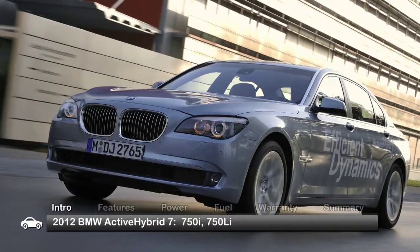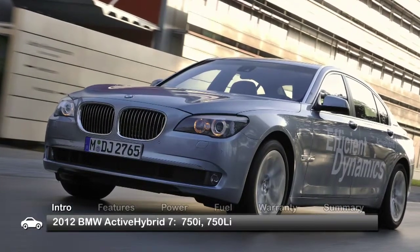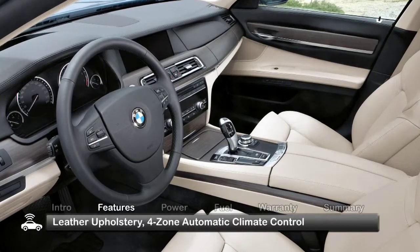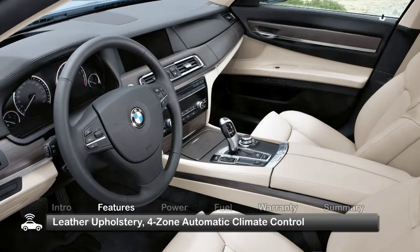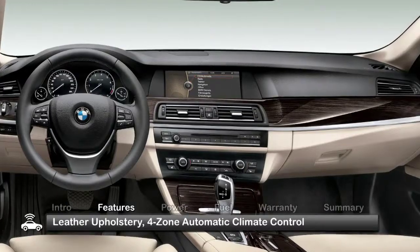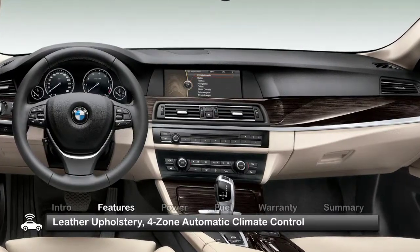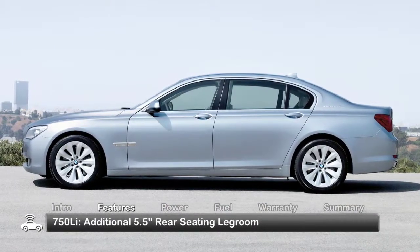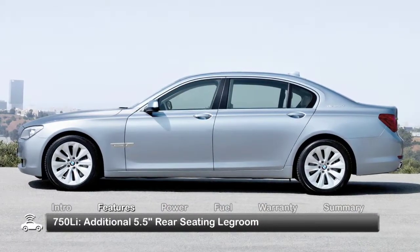Available models include the 750i and the longer 750li. Befitting its executive cruiser status, the 5-passenger Active Hybrid 7 is rich with amenities. Standard leather upholstery and a 4-zone automatic climate control system ensure passenger comfort. The 750li adds nearly 5.5 inches of legroom to the already spacious rear seating.